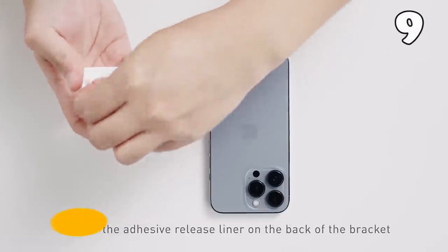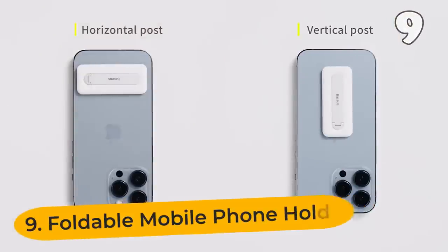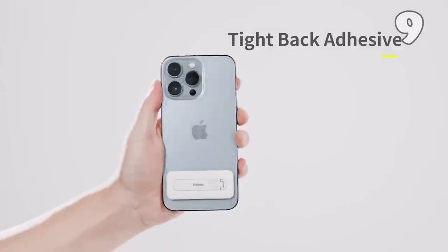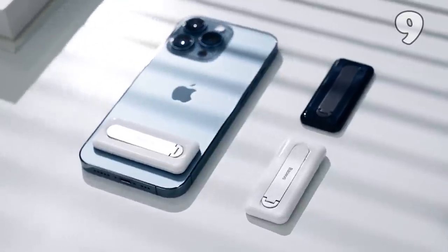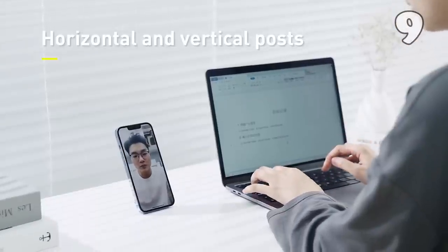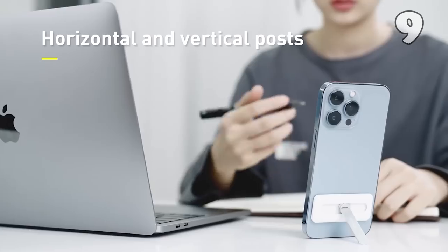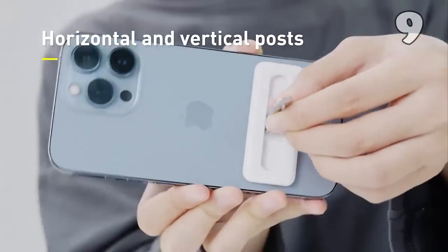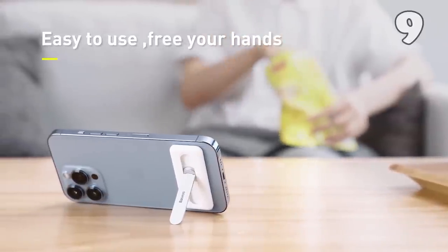Holding your phone all the time, especially when you're watching a movie or attending a Zoom call, is tiring. Suppose you are watching a recipe video and also working in the kitchen — in this case, you want your hands free. For all situations like these, this foldable mobile phone holder is perfect. This ultra-thin adjustable phone stand can easily stick to your phone and provide maximum support.